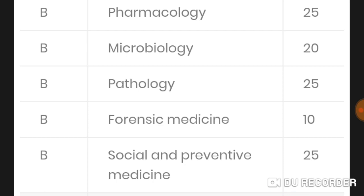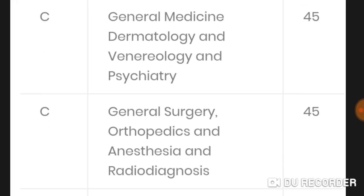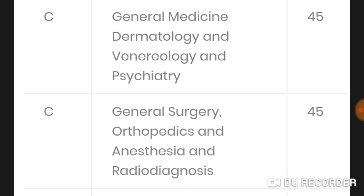I am going to put Part B soon as well. I really want to know from you — do you need the paper with answers or only the paper? In Section C, there is a lot of questions from general medicine, dermatology, venereology, and psychiatry — 45 MCQs.